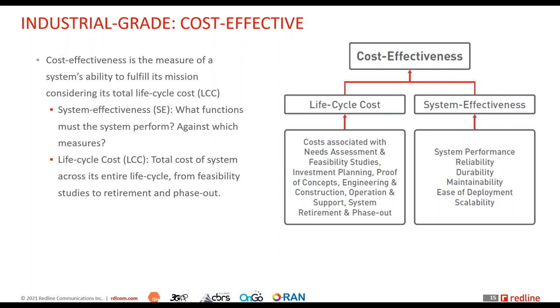The fourth factor is cost-effectiveness — a concept often confused with simply lower initial cost. Cost-effectiveness is the measure of a system's ability to fulfill its mission considering the total life cycle cost. It means achieving the balance between system effectiveness — performance, reliability, durability, maintainability, ease of deployment, scalability — and life cycle cost.